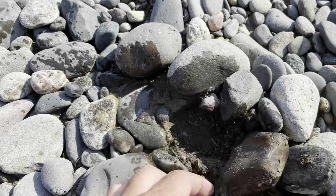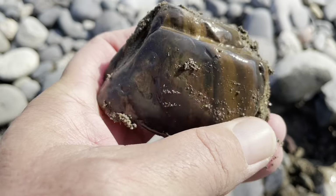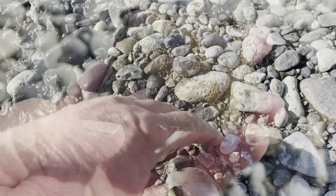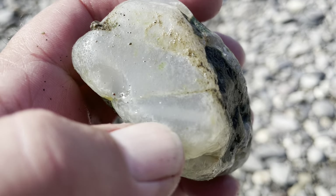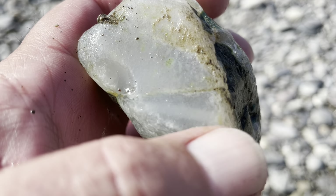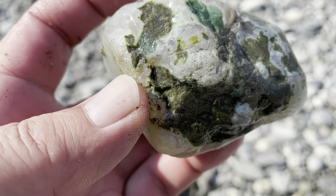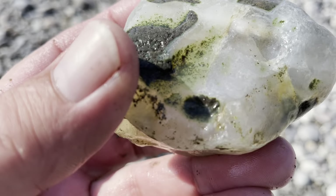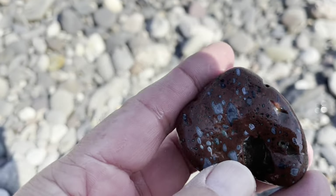Here's another piece right next to it. Look at that — that's a beauty. I found a nice piece of agate. You can see that big water line going through right there. I have to clean it off when I get back, but that's a keeper.